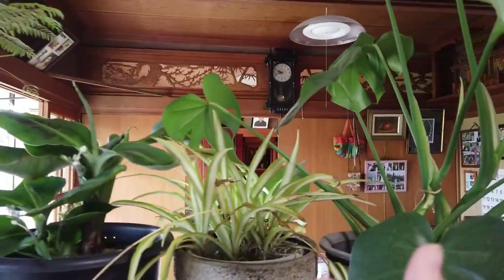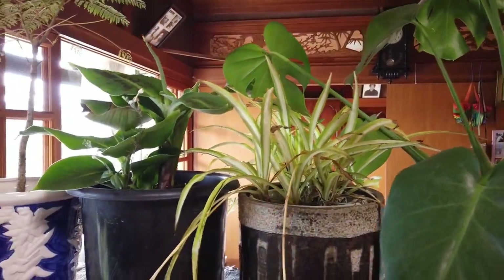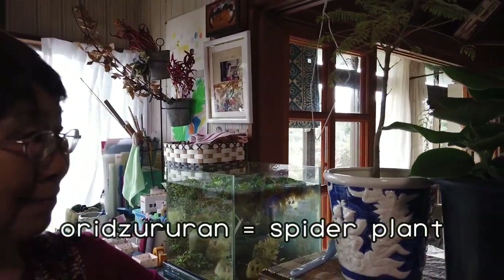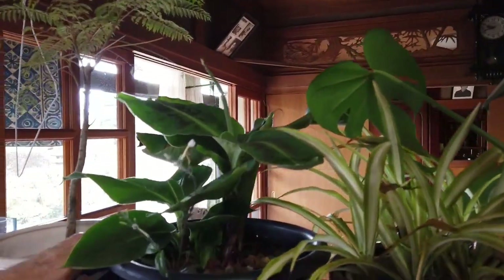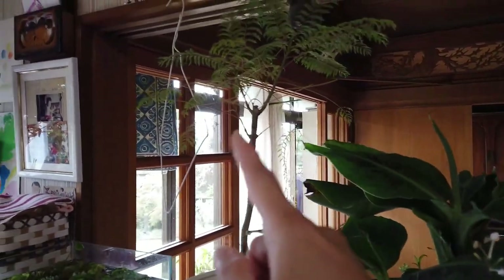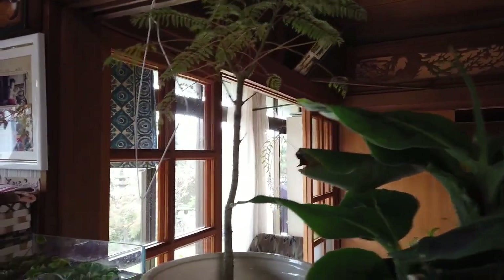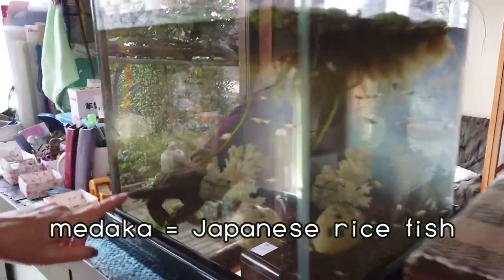We call it a spider plant. In Japanese? Orizulran. And banana. And this one is Jacaranda. And here we have Menaka.